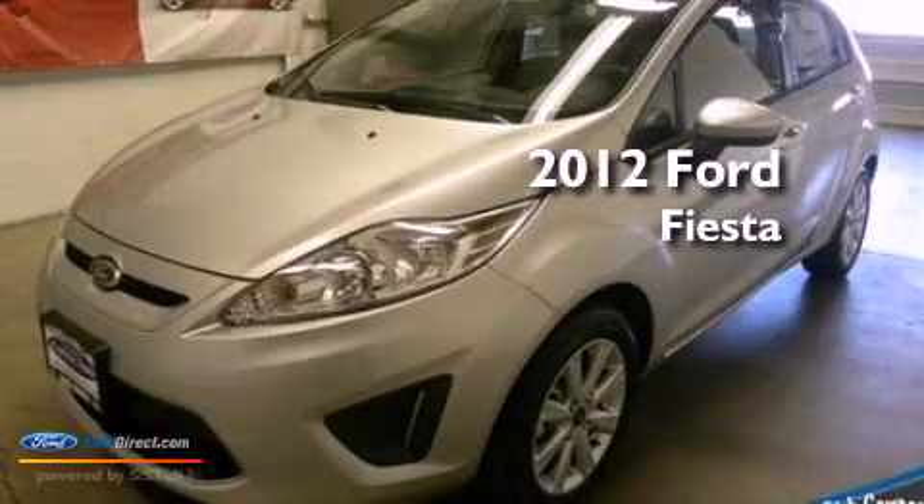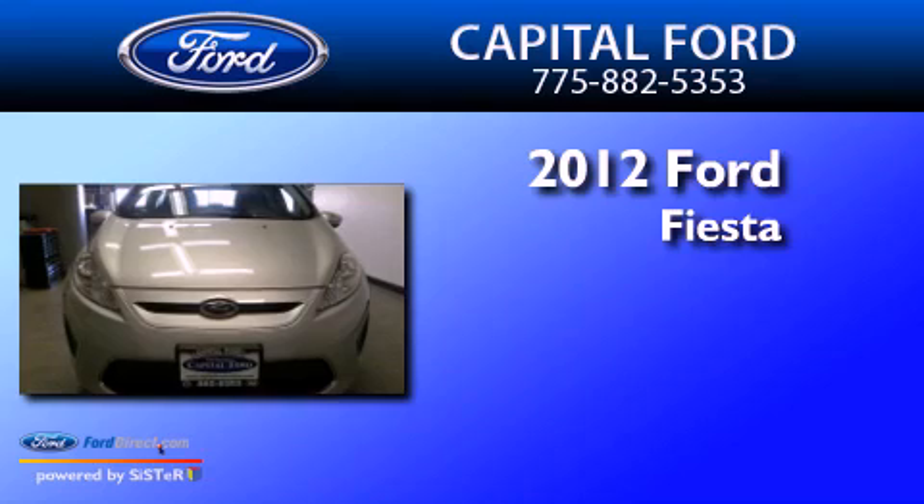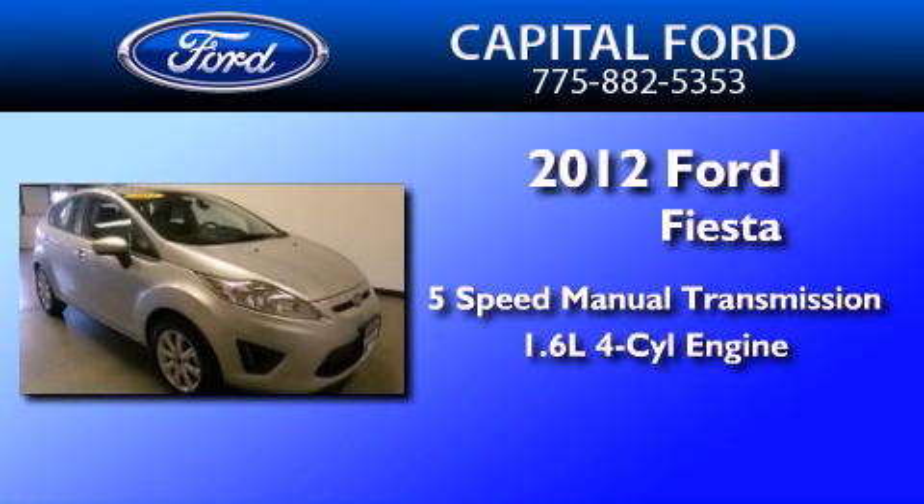This is a brand new 2012 Ford Fiesta. This compact has a 5-speed manual transmission and an inline 4-cylinder engine.